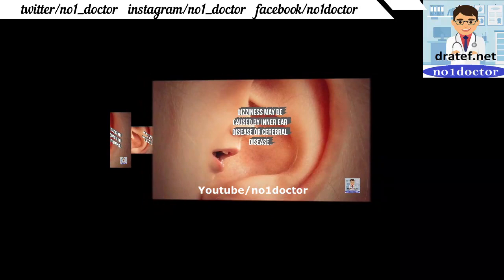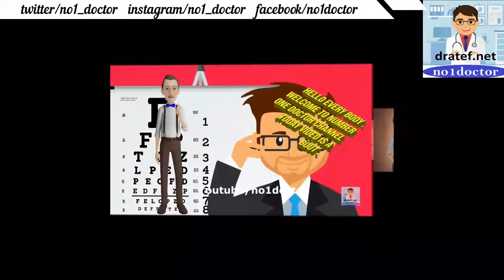In Ménière's disease, the patient describes the room spinning around them. Full-fledged Ménière's disease includes vertigo, tinnitus, and hearing loss.